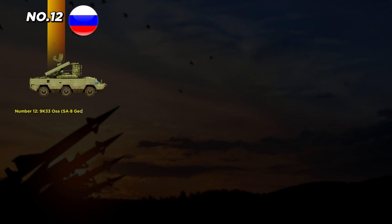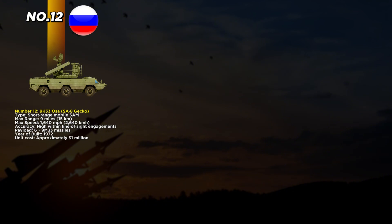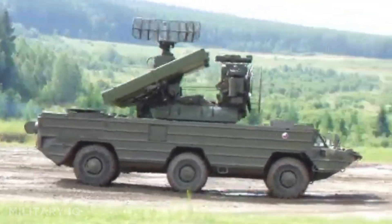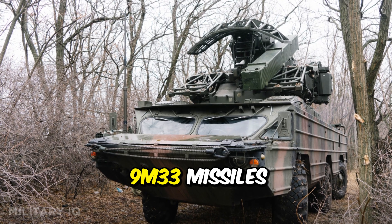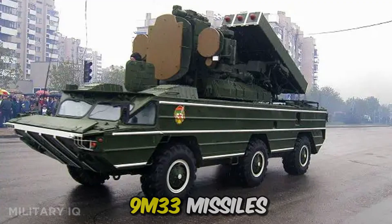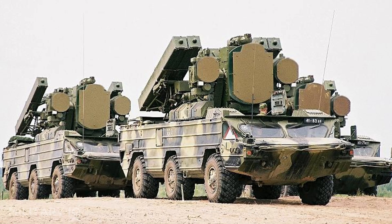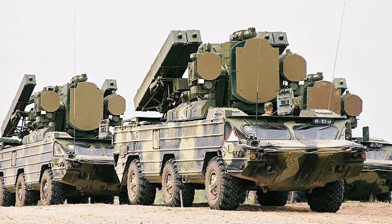Kicking off at number 12, we have the 9K-33 OSA, also known as the SA-8 Gecko. This short-range mobile surface-to-air missile system was built in 1972 and was one of the first of its kind to carry its own radar, command center, and missiles on a single vehicle. With a maximum range of 9 miles and a missile speed of around 1,640 miles per hour, it was designed to quickly intercept enemy aircraft flying at low altitudes. The system carries six 9M-33 missiles ready to fire, making it effective in fast reaction defense. Known for its high accuracy within line-of-sight engagements, the OSA gave ground forces a shield against enemy jets and helicopters.